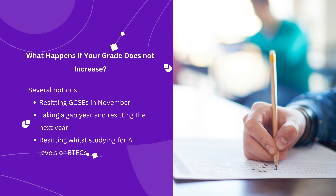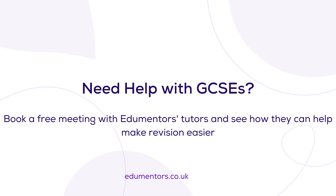Even if you don't get the desired grades after remarking, there is no need to worry. You can always revisit your GCSEs during sixth form or even take a gap year. If you need help with your GCSEs, book a free meeting with one-to-one tutors on edumentus.co.uk and see how they can help. Good luck!